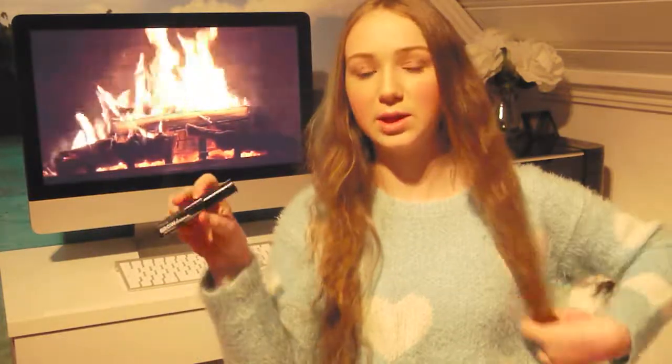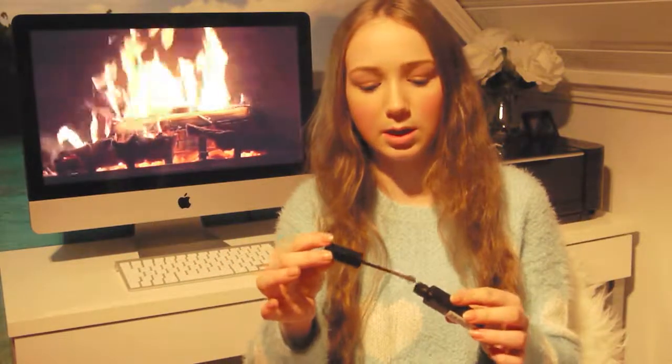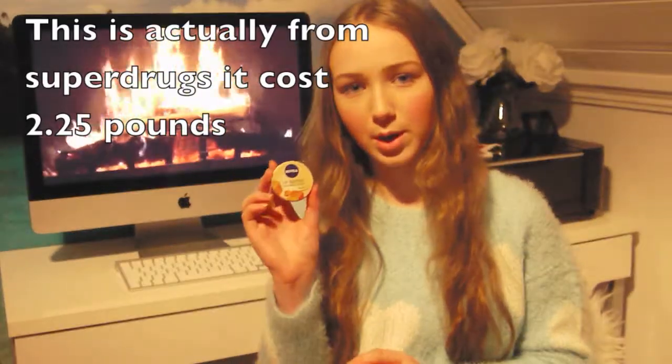The next thing I got is from Maybelline New York — it's the Brow Drama in medium brown. It's a little dark for my eyebrows but it works, and the brush looks awesome. I also got the Nivea Lip Butter in Caramel Cream. We have all the other ones but not this one — we'll probably get it, but I bought it in London and it looks good.